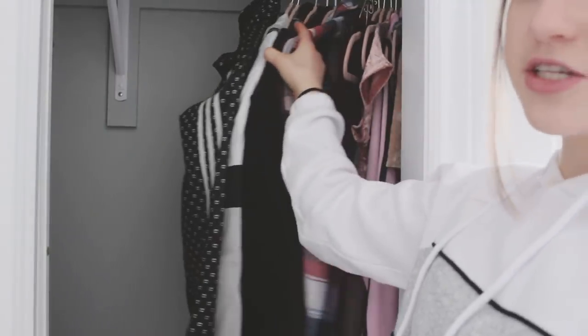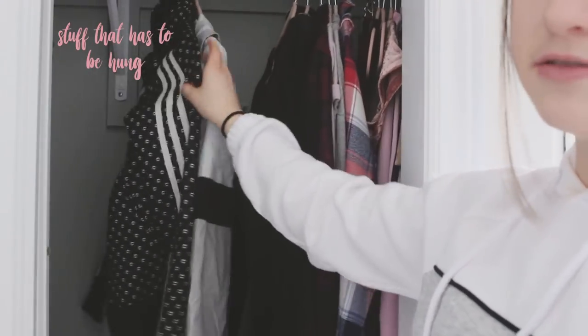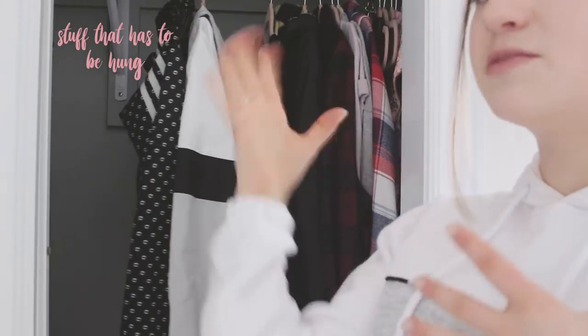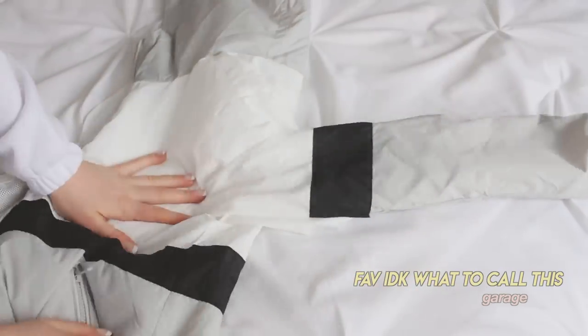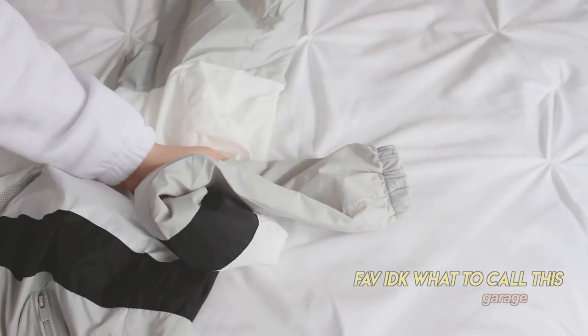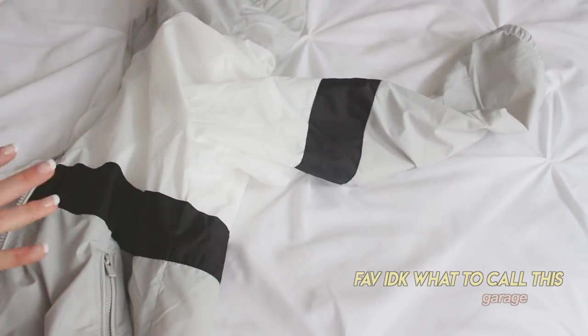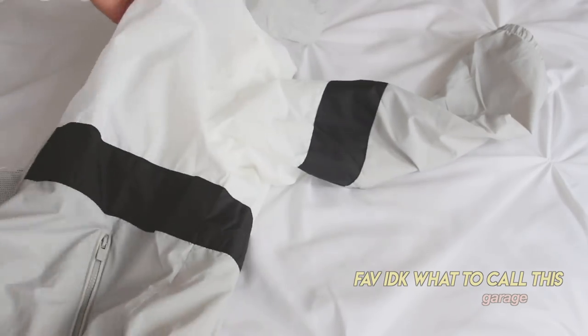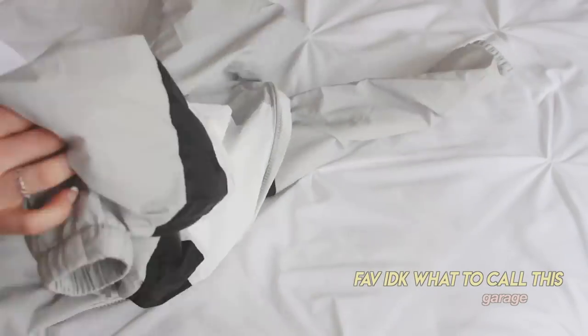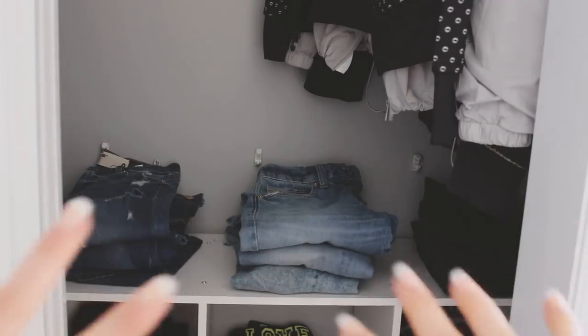Now we're at this closet, which is mostly where I hang stuff up — also my pants, scarves, and random things like purses. On the top I have sporty jackets, plaid shirts, and stuff with wide necks that I hang to save drawer space. My favorite item here is this windbreaker from Garage — I've never had a windbreaker that's actually cute before. It has a block pattern, cinches in at the waist, and you can adjust how much it cinches.